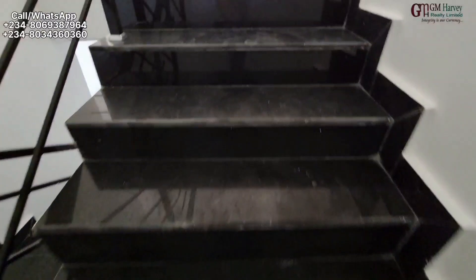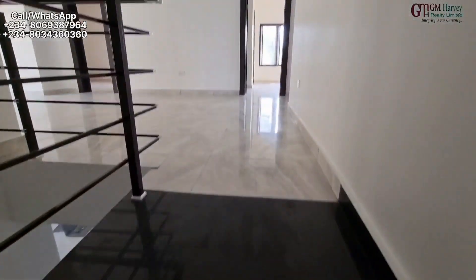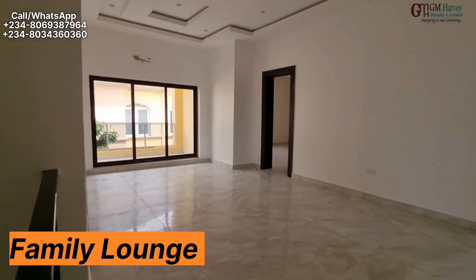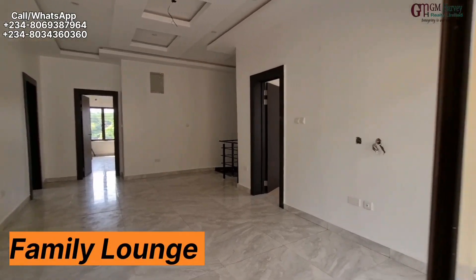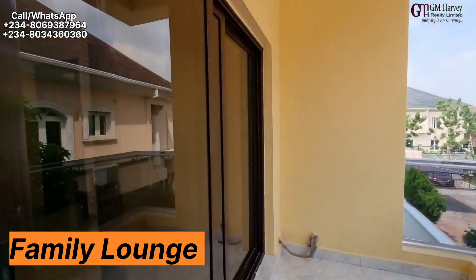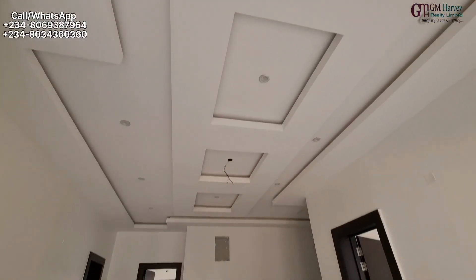So let's go upstairs. We didn't enter the guest room — the guest room is downstairs. Welcome to the family lounge area. This is really, really massive. We have a balcony right here where you could just relax and look at the beautiful things around you.